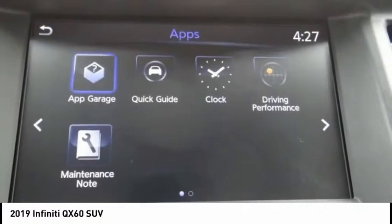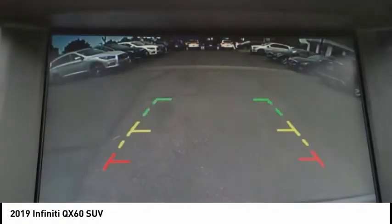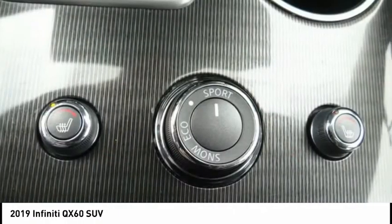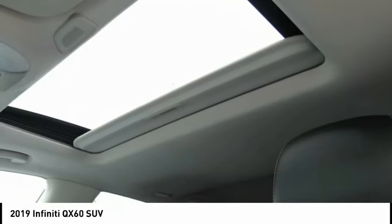The QX60 offers extremely high levels of safety, all with a sleek new design and is priced below $35,000. This vehicle has less than 30,000 miles.